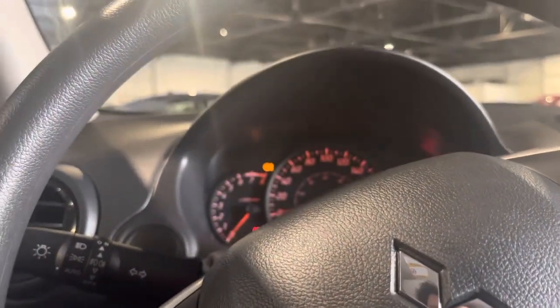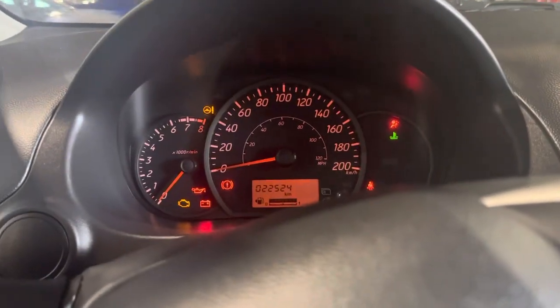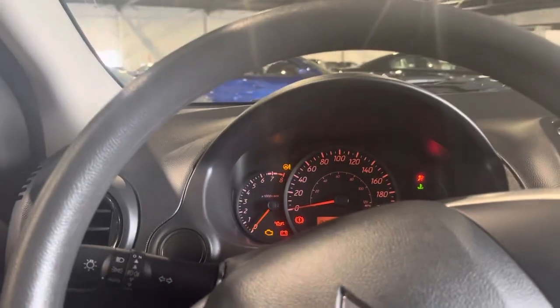Just starting the car here. We do have 22,000 kilometers on it, just a bit over.